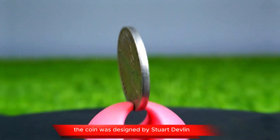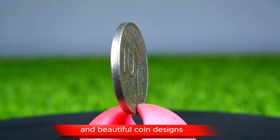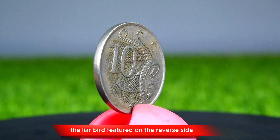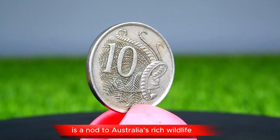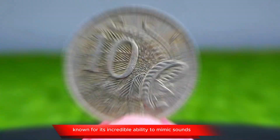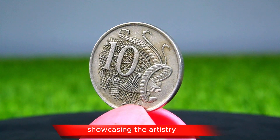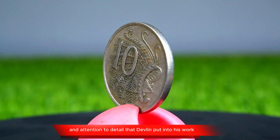The coin was designed by Stuart Devlin, an Australian artist celebrated for his intricate and beautiful coin designs. The lyrebird, featured on the reverse side, is a nod to Australia's rich wildlife. This bird, known for its incredible ability to mimic sounds, is captured mid-dance with its extravagant tail feathers fanned out, showcasing the artistry and attention to detail that Devlin put into his work.